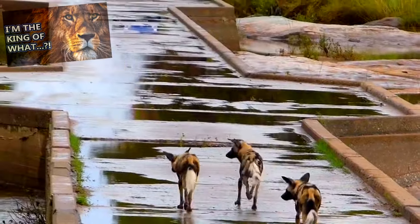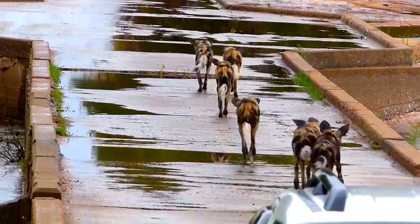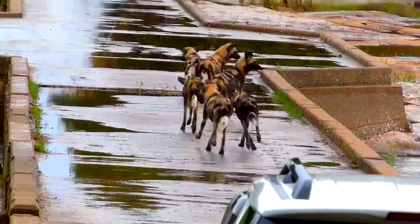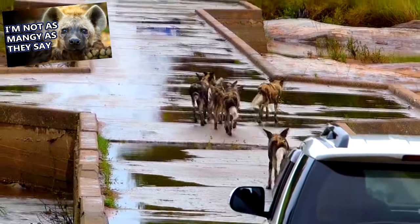African wild dogs are actually the largest living canids in Africa. That might sound strange considering hyenas live in Africa, but hyenas aren't canids. You'll have to check out our hyena episode to learn about who hyenas are related to.